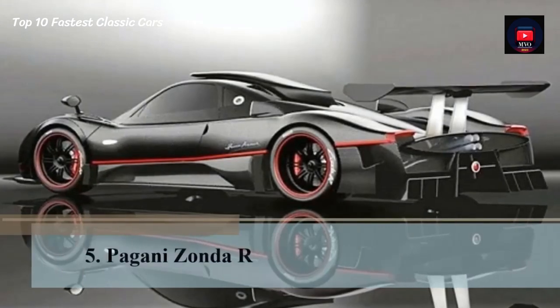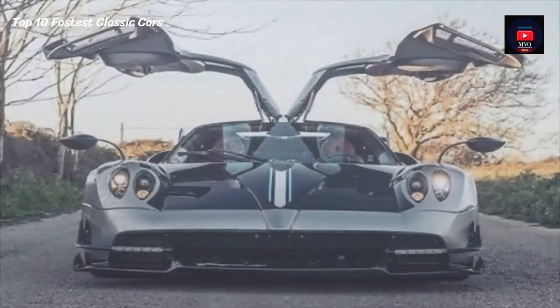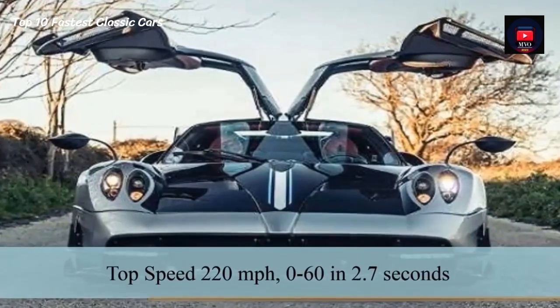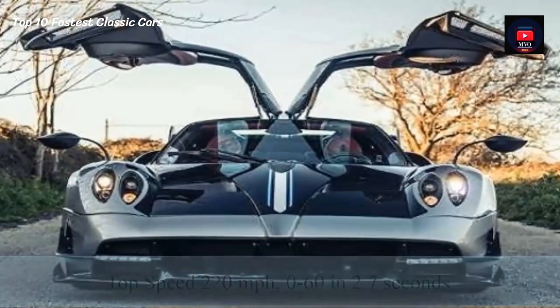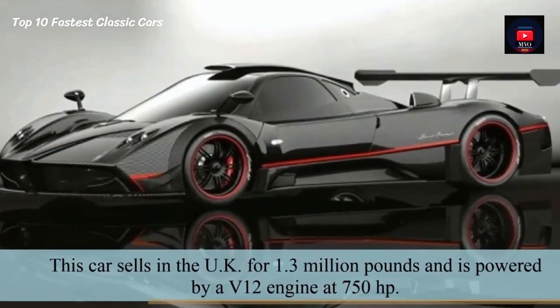Number 5: Pagani Zonda R. The Pagani Zonda R has a top speed of 220 mph and does 0-60 in 2.7 seconds. This car sells in the UK for 1.3 million pounds and is powered by a V12 engine at 750 hp.